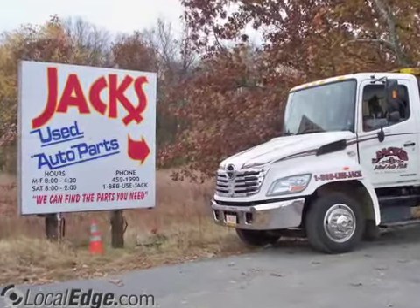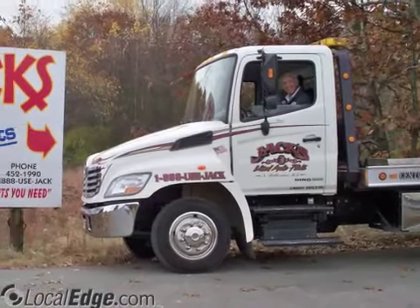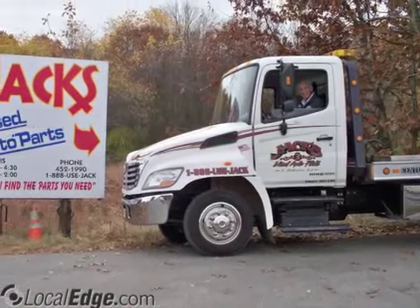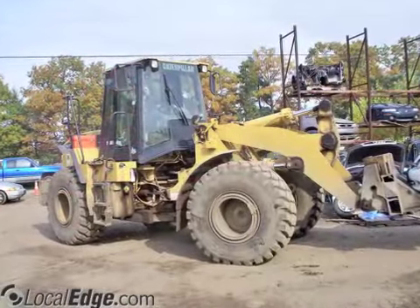At Jack's Used Cars and Parts, we have over 3,000 cars in stock. We specialize in headlights, tail lights, and all other used auto parts. And we can even deliver products to body and repair shops.